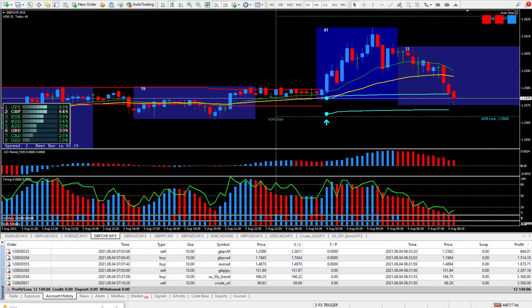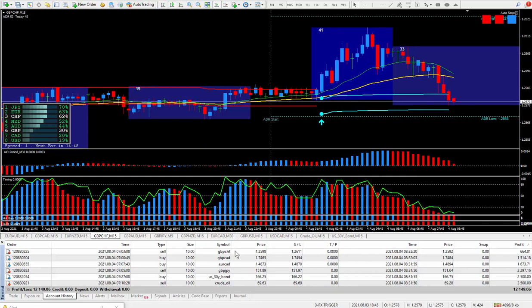Hi traders, this is Forex Nelson and I'm back again today with another six trades. Today's date is August the 4th and I decided to continue trading with futures. Today not only did I do crude oil but I did the US 30-year Treasury bonds — a trading friend of mine wanted me to show him how easy it is. You can trade the FX trigger system on anything that your MT4 offers.